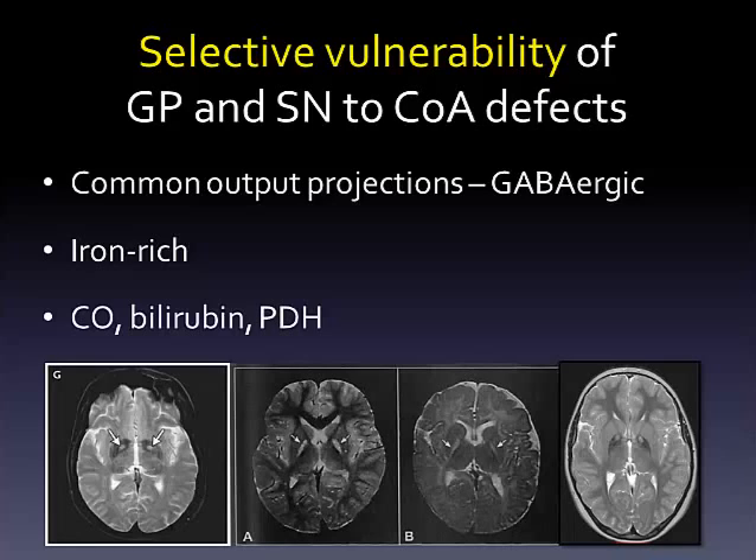These toxins disrupt mitochondrial function and lead to a final common pathophysiology that is likely to be shared with PKAN and COPAN.